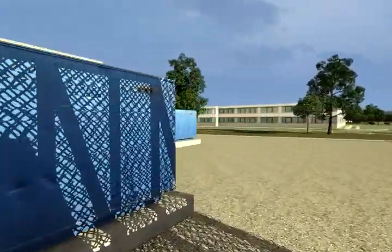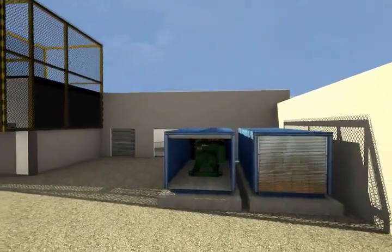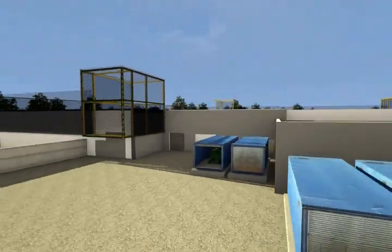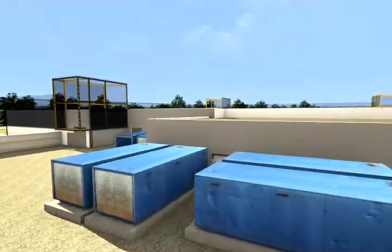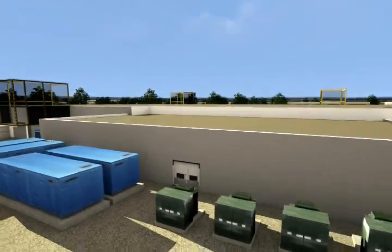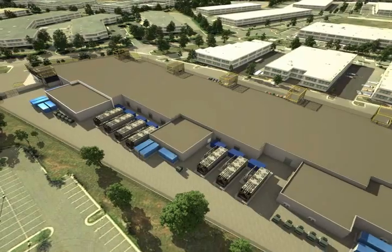Thank you for taking this tour of Raging Wire's Ashburn, Virginia campus. Our massive network connectivity, patented power management, ultra-high power density, and world-class customer service make Raging Wire the best platform for your company's mission-critical IT systems. Raging Wire — the smart choice in data centers.